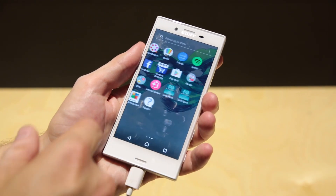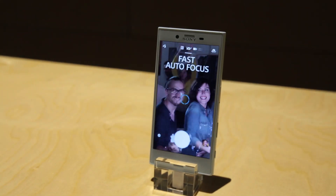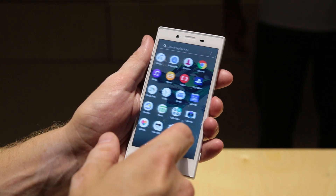Again, information was a bit thin on the ground when it came to specs, but Sony did confirm that the smaller phone would have a 4.6 inch screen and the same triple image sensor technology.